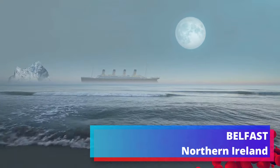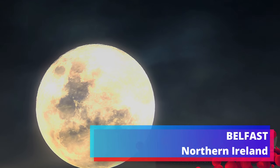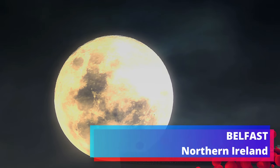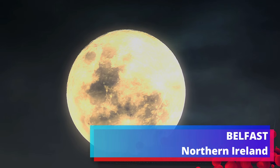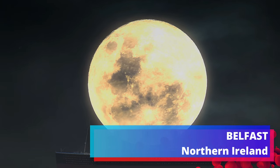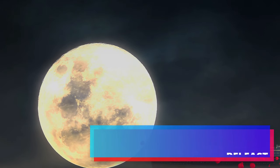Titanic Belfast tells the story of the Titanic, from her conception in Belfast in the early 1900s, through her construction and launch, to her maiden voyage and subsequent place in history. The self-guided Titanic experience extends over nine interpretive and interactive galleries, which explore the sights, sounds, smells and stories of RMS Titanic, as well as the city and people who made her. Ticket admission starting from £19.99.